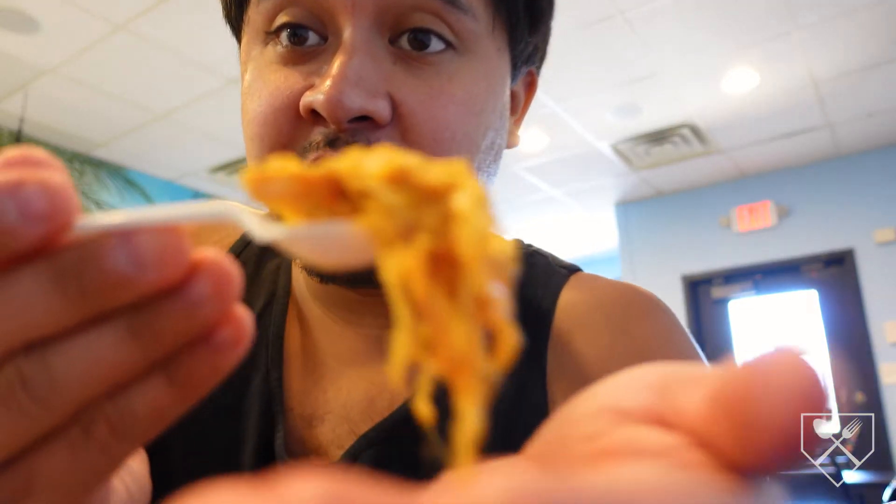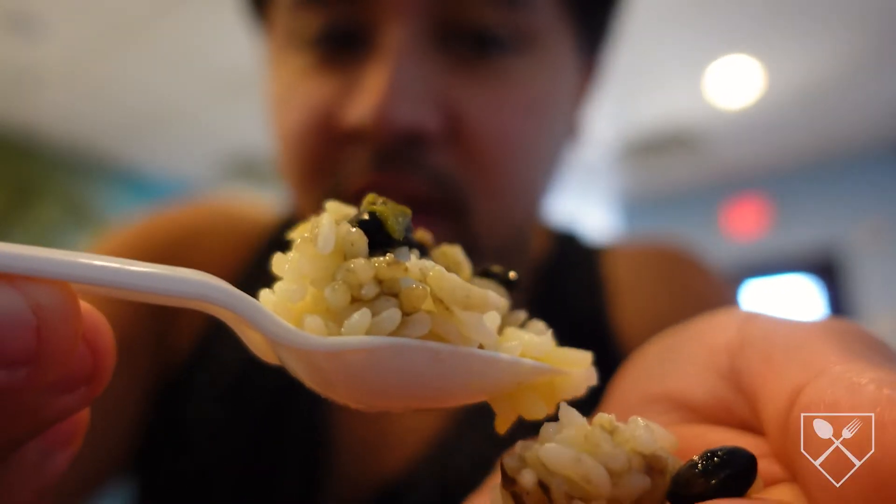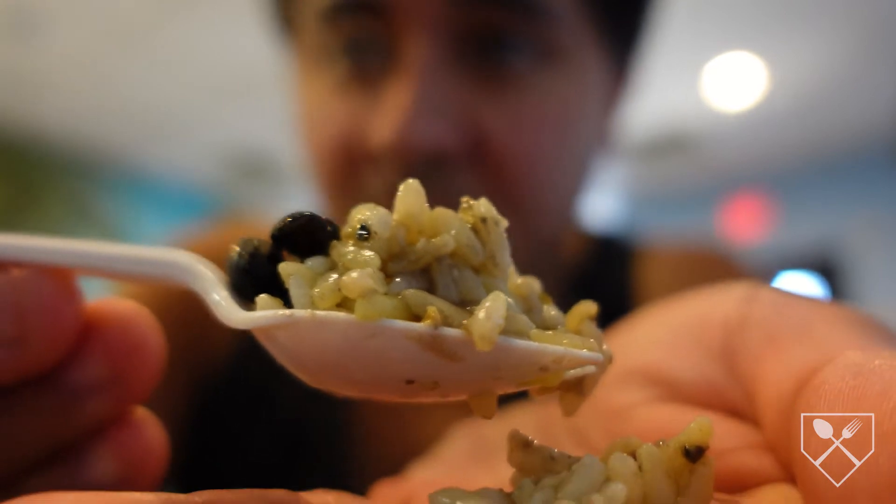This chicken is insanely good, man. You taste the garlic and everything in it. It also came with rice and beans. That rice is good — it's definitely wild rice, it's awesome. The beans aren't overcooked, the rice has tons of flavor.